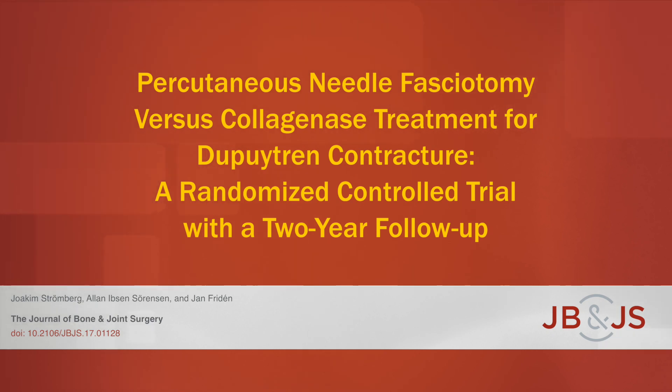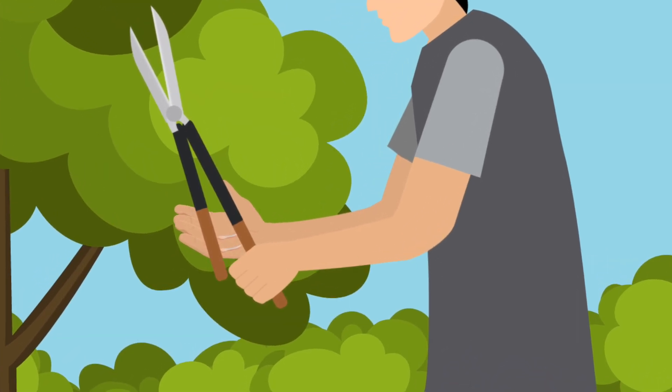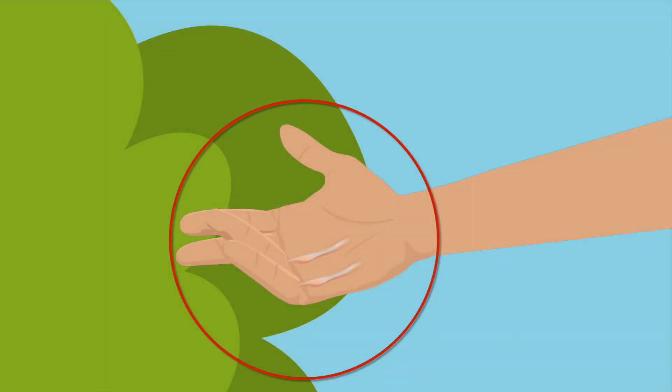This is an audio-visual representation of a study published in the Journal of Bone and Joint Surgery in 2018. Dupuytren contractures occur when the connective tissue aponeurosis in the palm of the hand gradually develops a thick, rigid cord. This cord limits the patient's ability to straighten one or more fingers and can impair functional use of the hand.